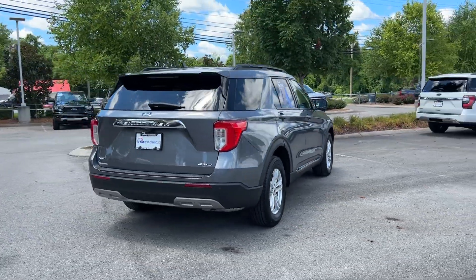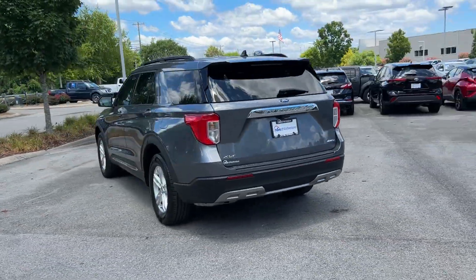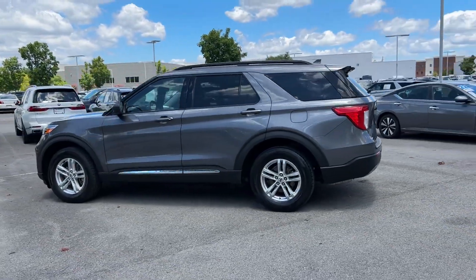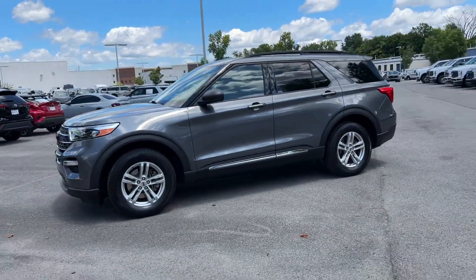If you're looking for extras, look no further than these built-in features: cross-traffic alert, lane keeping assist, lane departure warning, Wi-Fi hotspot, satellite radio, and multi-zone air conditioning.